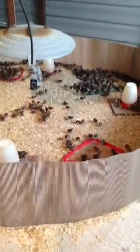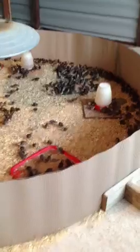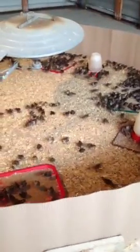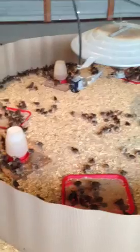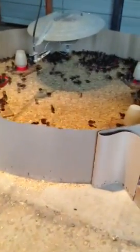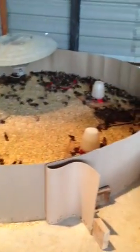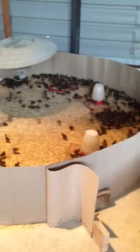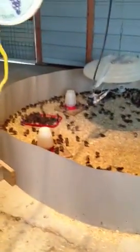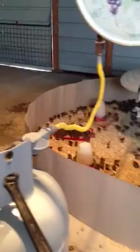How to run a successful baby quail nursery. These babies are one week old. Temperature an even 95 degrees. Everyone is happy.